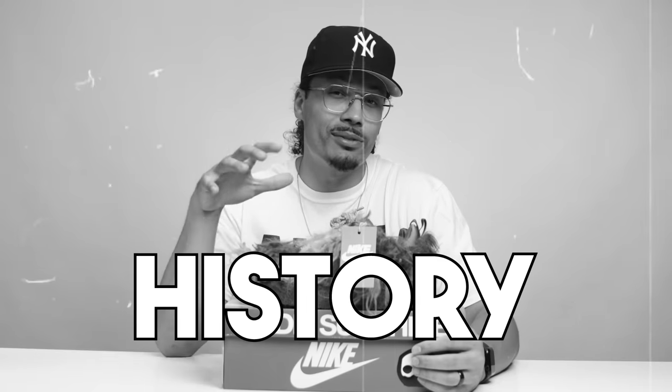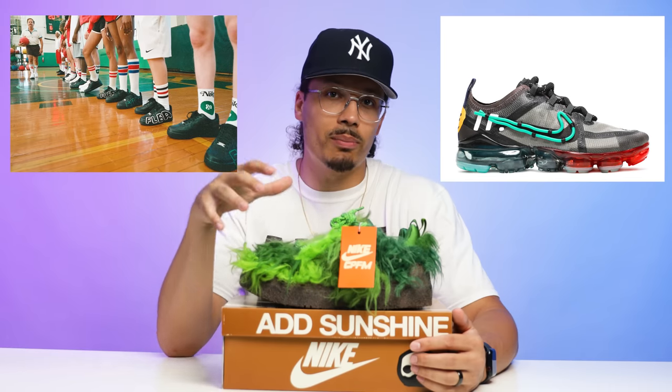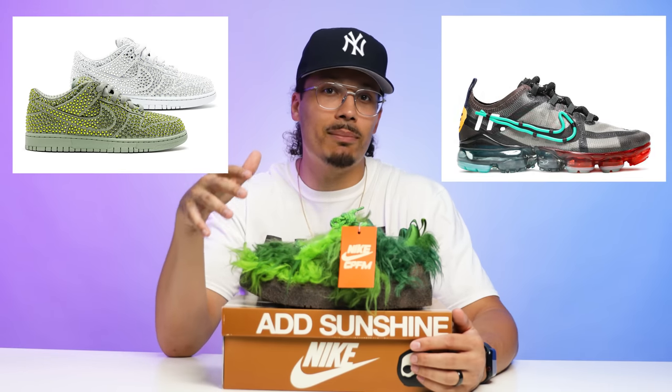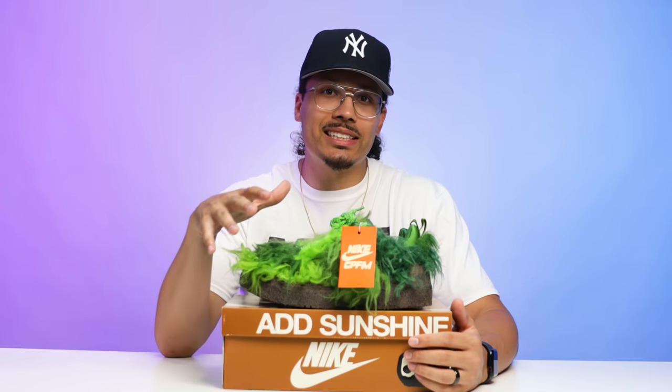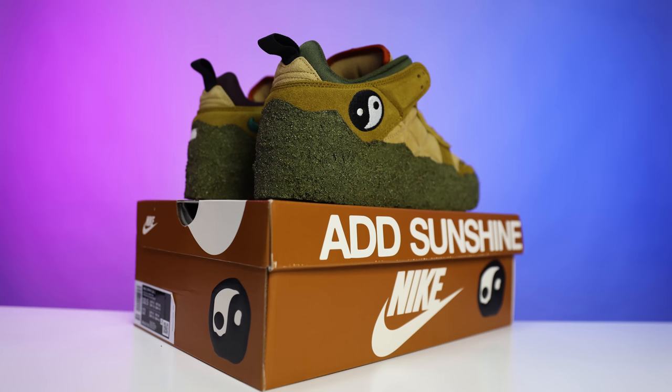Before we break down all the details of this shoe, we got to talk about the history first. CPFM is also known as Cactus Plant Flea Market. We've seen a lot of people wearing the different items of clothing and other shoe collaborations from the past. When it comes to CPFM collaborations, they have always done a really good job of pushing the limits and taking things a little bit outside of the box.